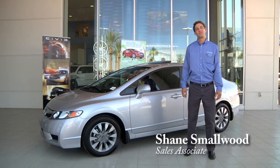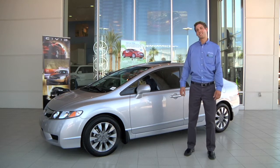Hi, I'm Shane Smallwood. I'm a sales representative at Santan Honda. I'm here today to talk to you a little bit about the 2010 Honda Civic EX model sedan.